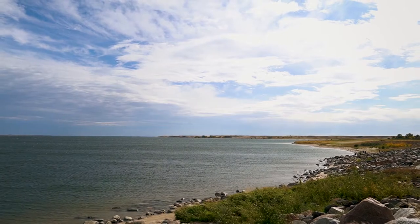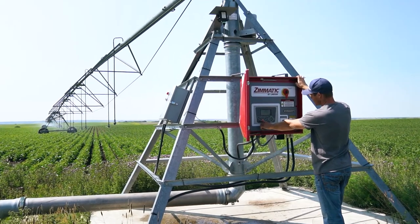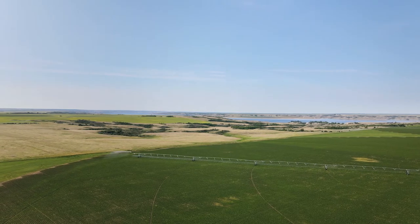Our irrigation water source is Lake Diefenbaker and we run on a pressurized pump system. A typical irrigation pivot on a quarter section is approximately 130 acres. They're about 90 percent efficient on water use and energy efficient compared to the old systems of wheel moves or high pressure systems of the day.